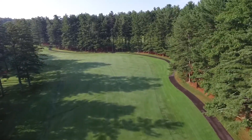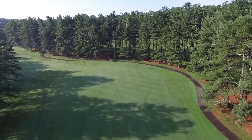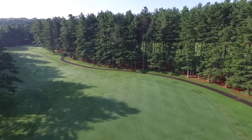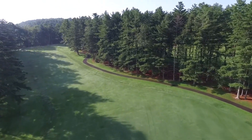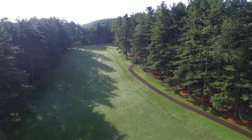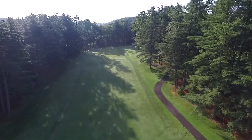This is a hole where the angle of your first shot really comes into play. Too far to the right leaves you a much longer shot to the green. Once you get to your second shot, it's a nice view on the fairway straight to the green, with just enough of an incline to consider a mid to short iron.